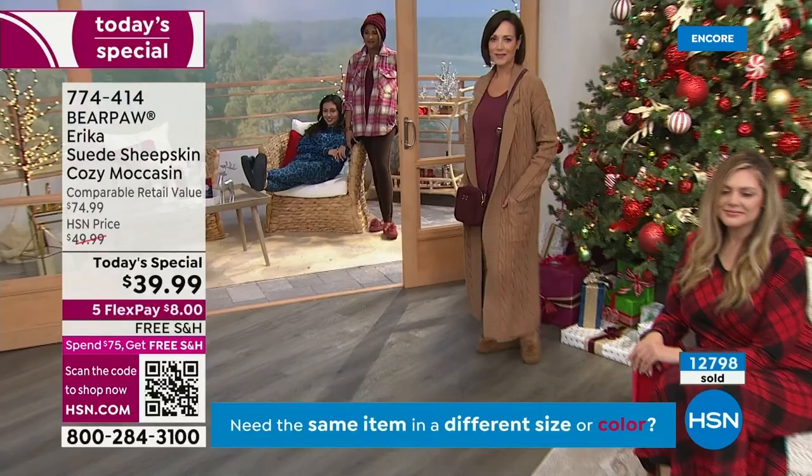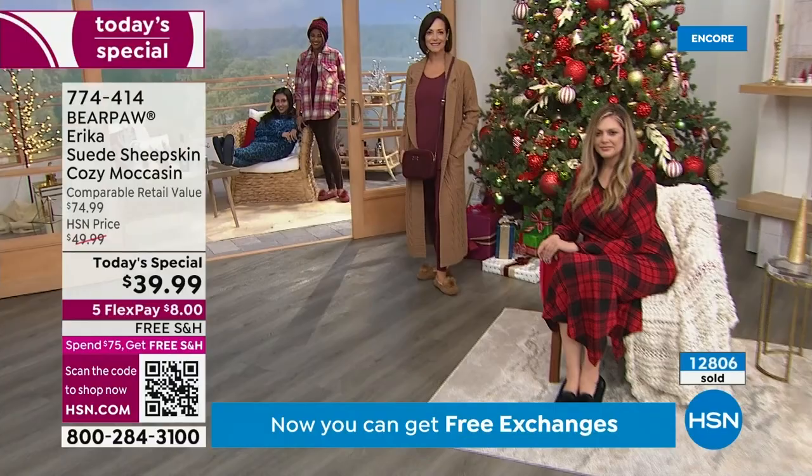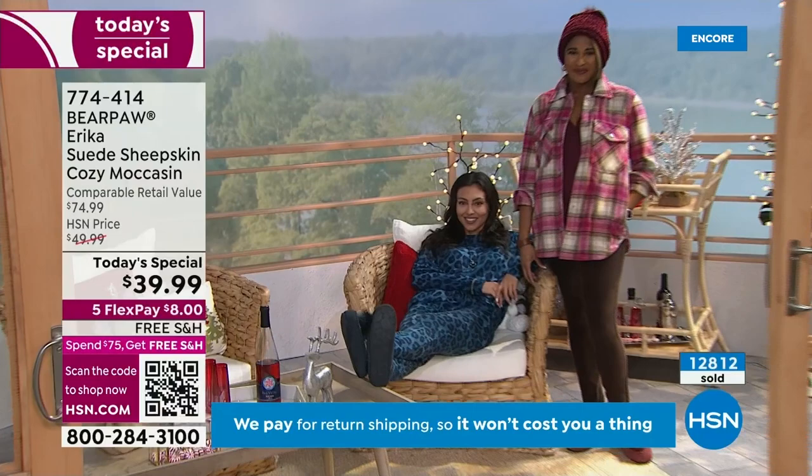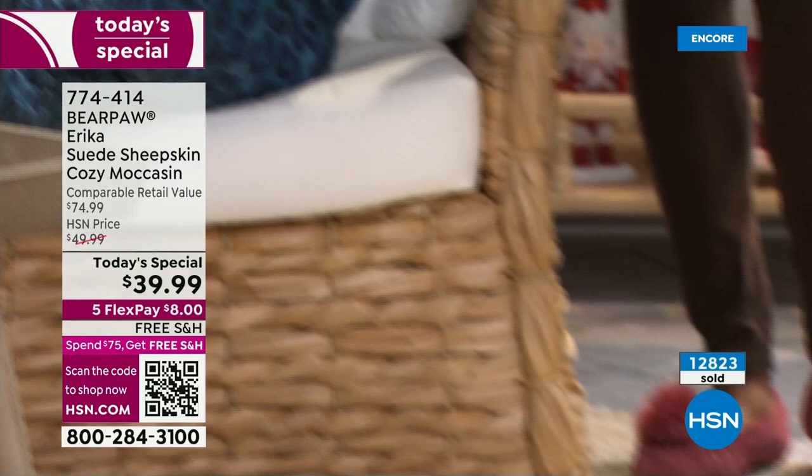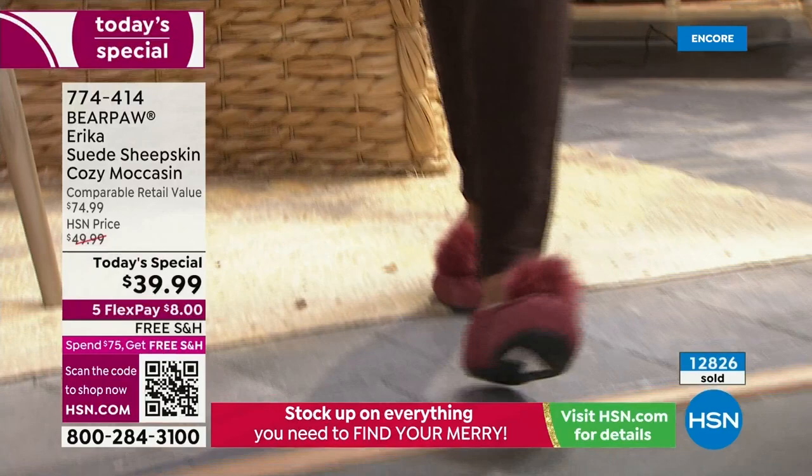It's a true slipper, a true moccasin with that great rubberized outsole. Whether you're lounging or going about your day, you'll find a lot of versatility. You can't imagine going on vacation without a great pair of slippers — maybe you're headed to a mountain cabin, a lodge, a ski trip. Wouldn't this be amazing after your feet have been in ski boots all day? You take them off and finally put them in suede and sheepskin slippers and feel the relaxation and comfort soothe over you.